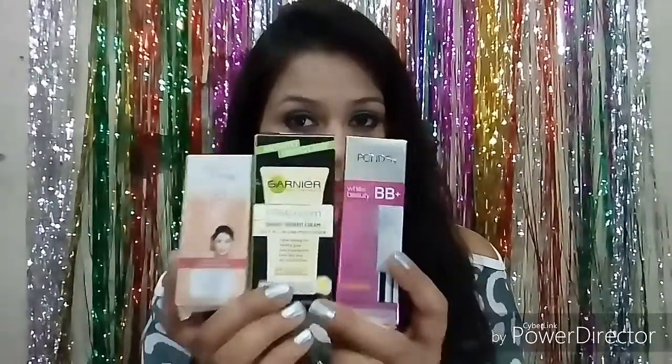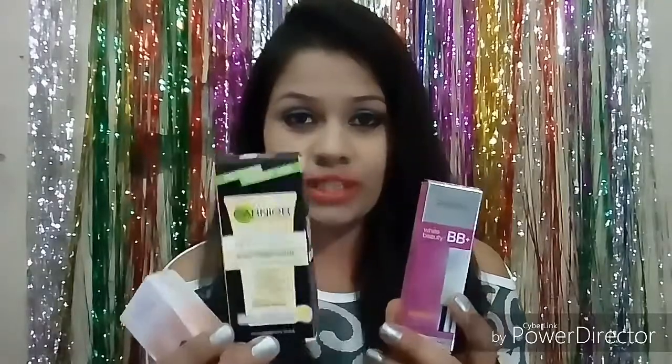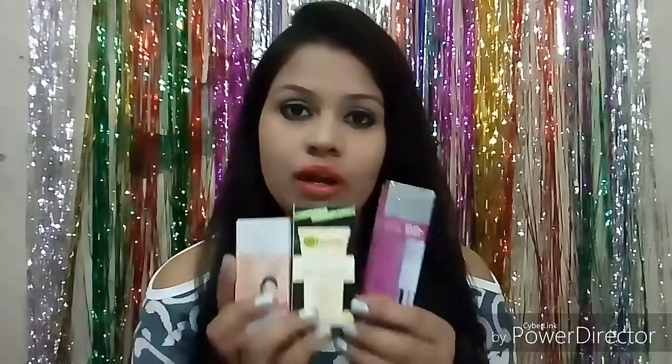Today I will share reviews of three BB creams: Fair & Lovely, Garnier, and Pond's. I have not done these three combined reviews before, but I have shared individual reviews of two of these creams previously — links are in the description box.